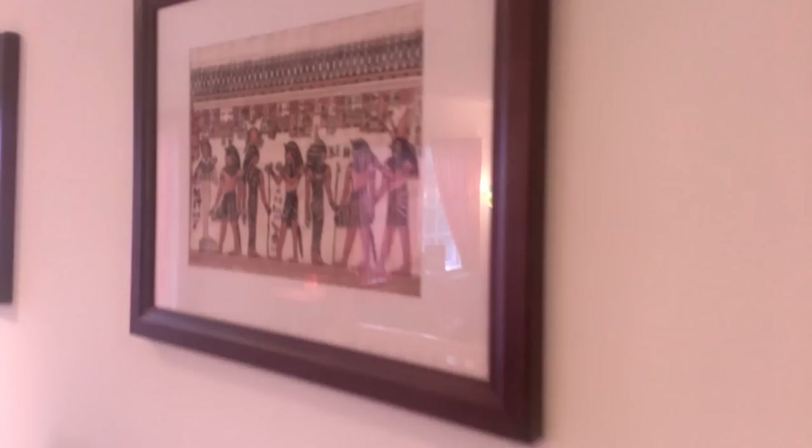We've got some Egyptian prints here and a dart board — though I'm a little hesitant to play with it since it's right next to the NES shelf. Not really the best spot for that; I may move it at some point.